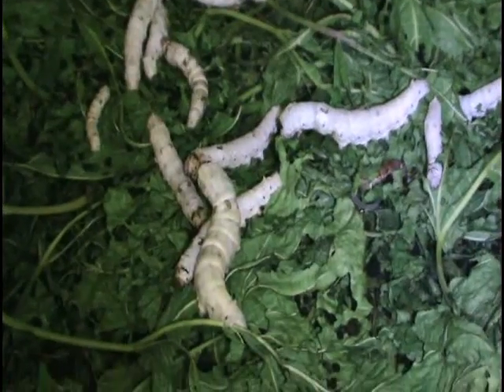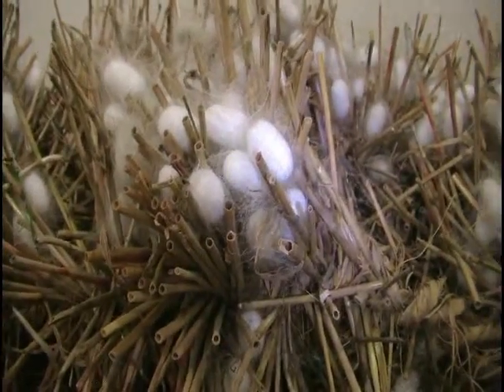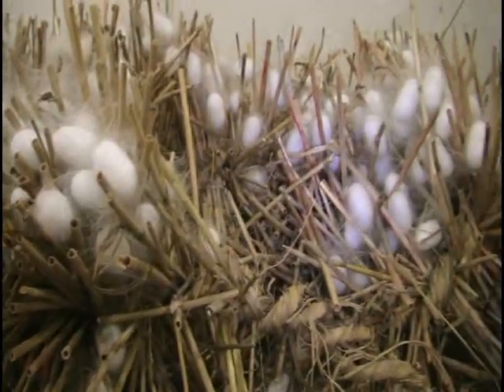Now we get to see the live silkworms and then the cocoons. But now is when the Chinese torture comes in. So if you're squeamish, close your eyes now.